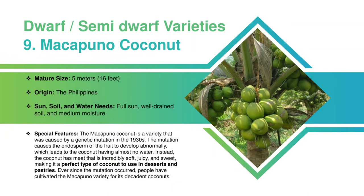Makapuno Coconut: Makapuno coconut trees grow up to 5 meters. This is originated in the Philippines. It requires full sun, well-drained soil, and medium moisture. The Makapuno coconut is a variety that was caused by a genetic mutation in the 1930s. The mutation causes the endosperm of the fruit to develop abnormally, which leads to the coconut having almost no water. Instead, the coconut has meat that is incredibly soft, juicy, and sweet, making it a perfect type of coconut to use in desserts and pastries. Ever since the mutation occurred, people have cultivated the Makapuno variety for its decadent coconuts.